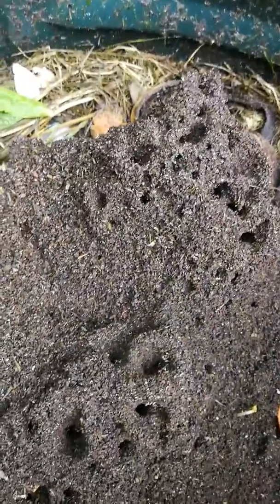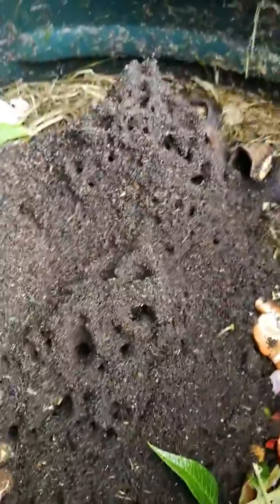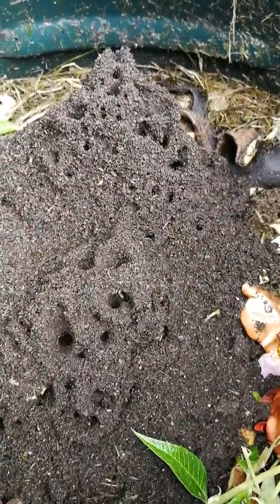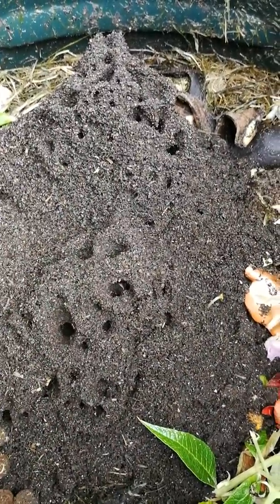But this anthill is something else. Look at the detail. So that's compost that they've brought up from below this latest adding of vegetation.